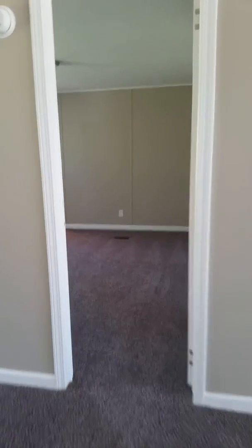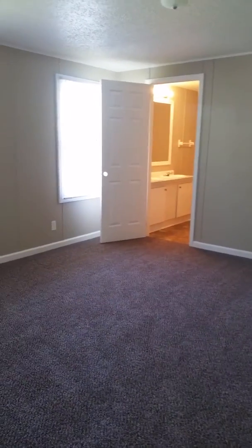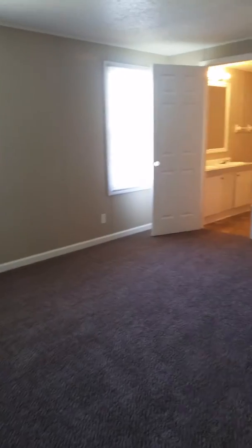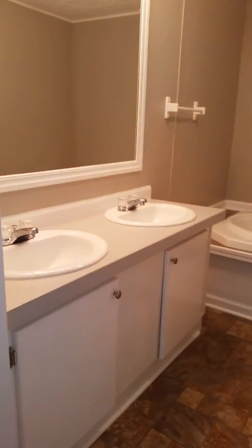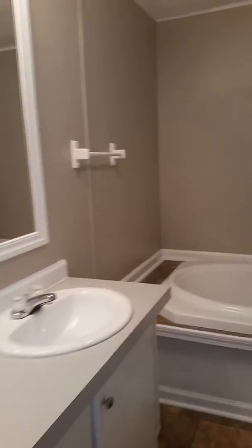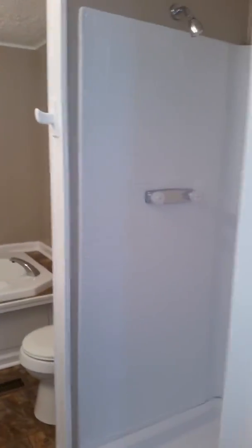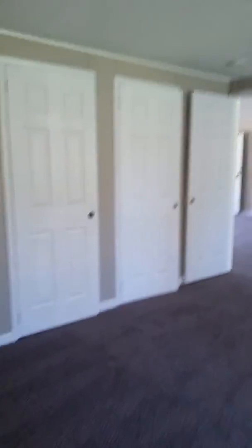We'll go take a look at the master next. Really good-sized master — it's got a new AC unit in here. Going into the bathroom: Jack and Jill sink with cabinets, new light fixtures, new mirror. There's a huge garden tub with a ton of space around it — you could do so much. The walls are fairly blank right now, so you have a lot to work with. There's also a separate stand-up shower, and of course you have the master walk-in closets.